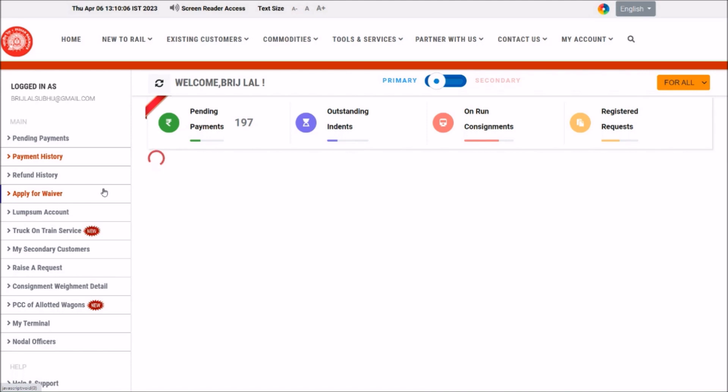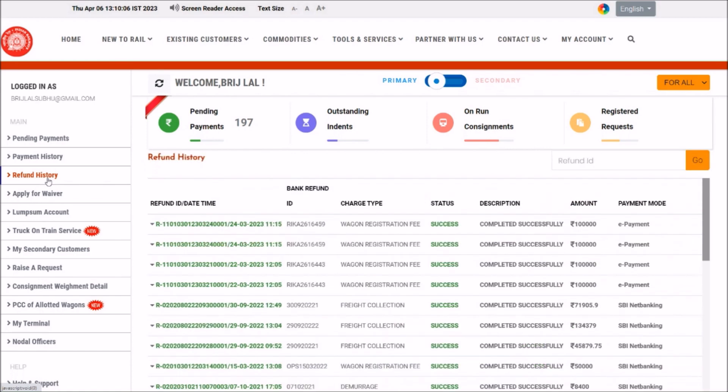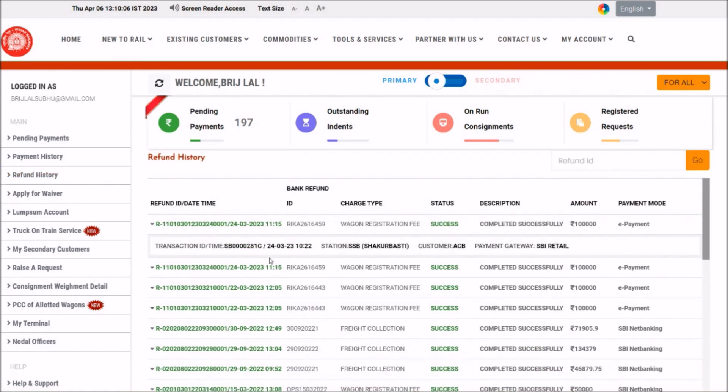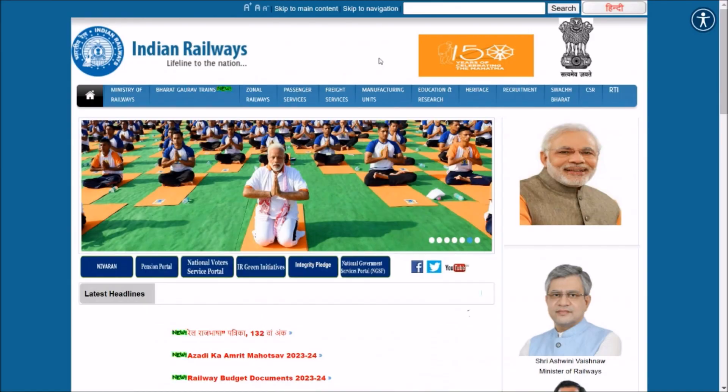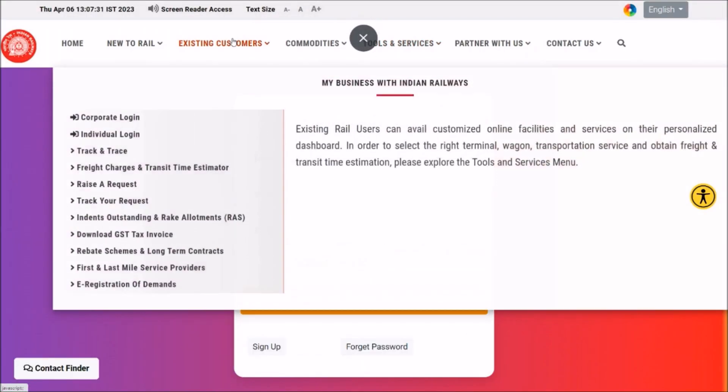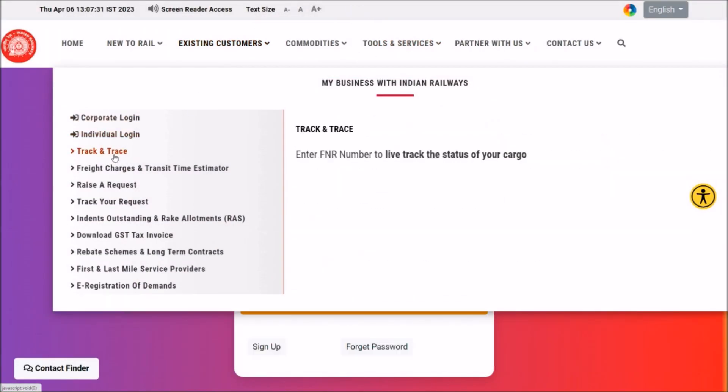In case you have received a refund, it will be available in the Refund History option. You can check the refund detail — the transaction ID, charge type, description, and amount of that particular payment. From this screen you can also see your outstanding indents, your on-run consignments, and requests raised through this portal.